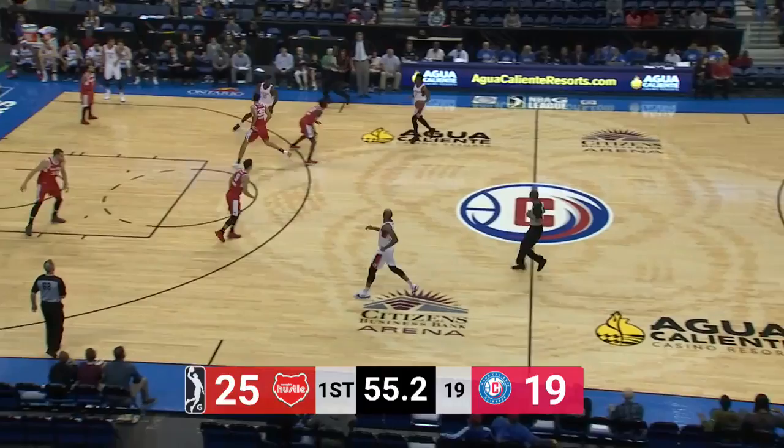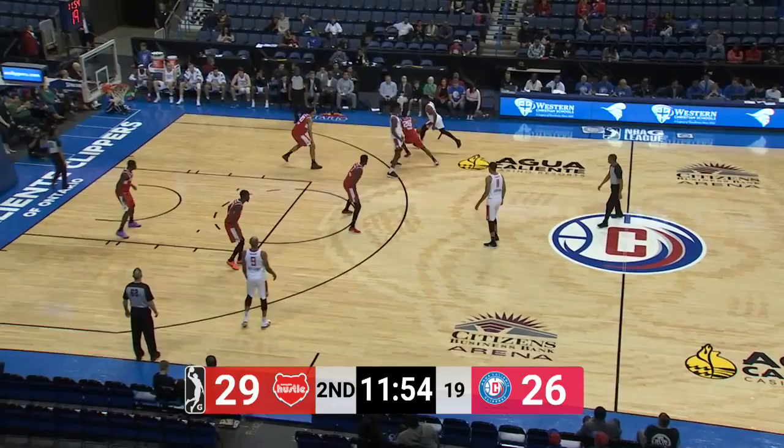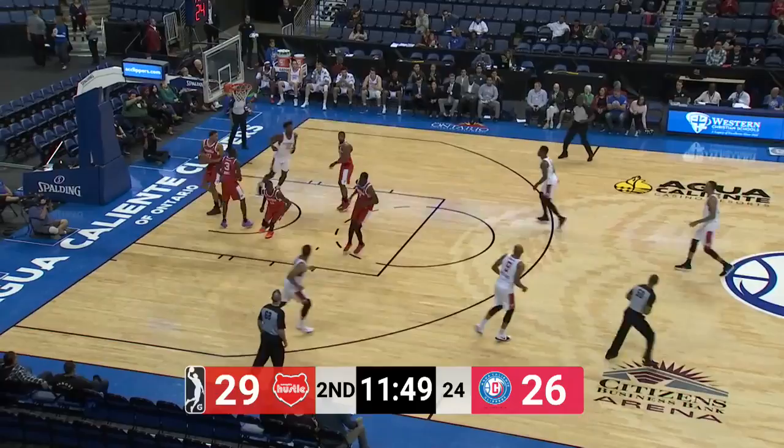That's Ray-Boo. He gets up to the cup, and what a play — a one-man show out there for Ray-Boo. At the start of the second quarter, he brings it up. Let's see what Ray-Boo is going to do. Look at Ray-Boo get to the lane, just uncontested as he scores a nice little jumper.